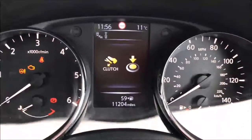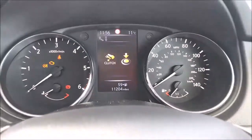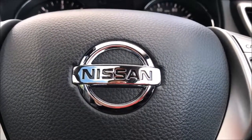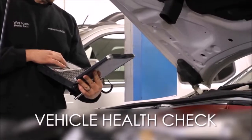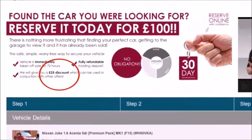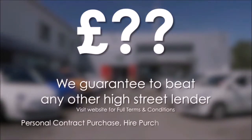This car has currently covered just 11,204 miles and is available for viewing today. You can also reserve this car online to receive an additional discount. Here at Wessex Garages we're guaranteed to offer the best prices on finance. Every Wessex Garages used car receives a vehicle health check from our qualified technicians. Reserve online today and you'll receive a £25 discount, and we guarantee to beat any bank or high street lender.